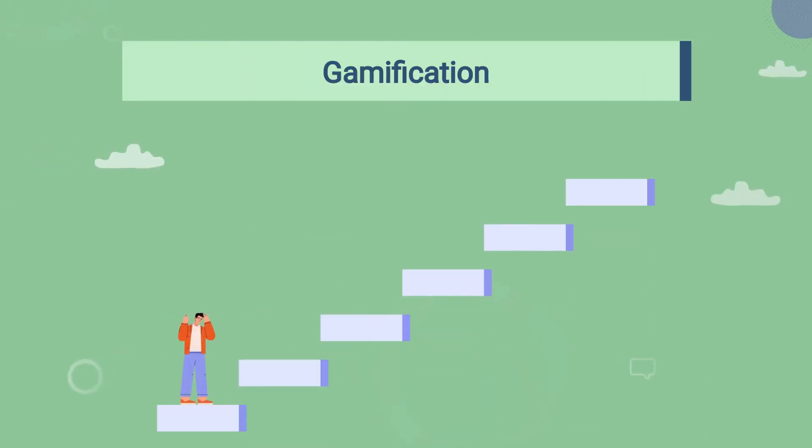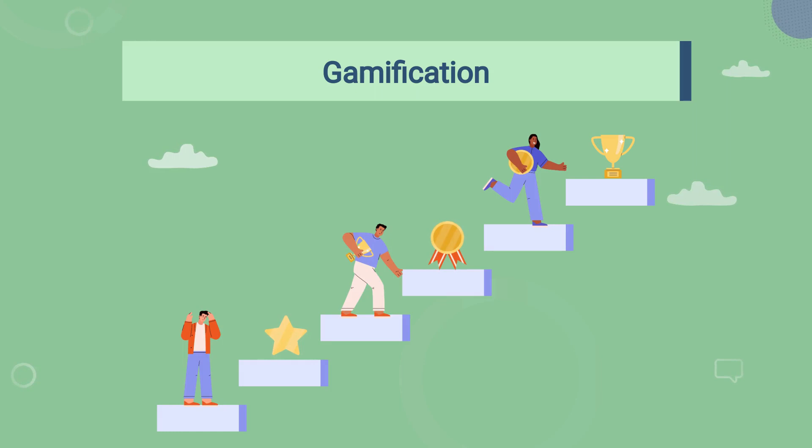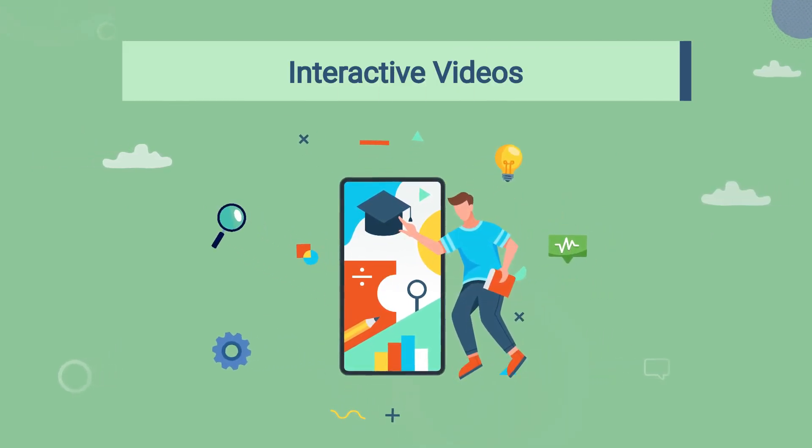Next up, we have gamification. It adds an exciting twist to product training by incorporating game elements like quizzes, challenges, and rewards, which not only makes the process more enjoyable but also enhances knowledge retention.